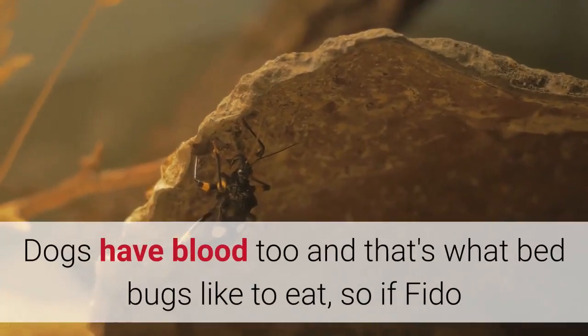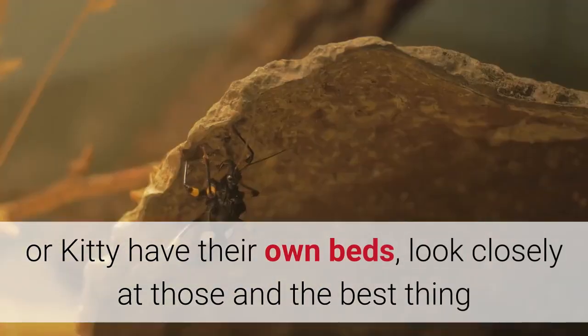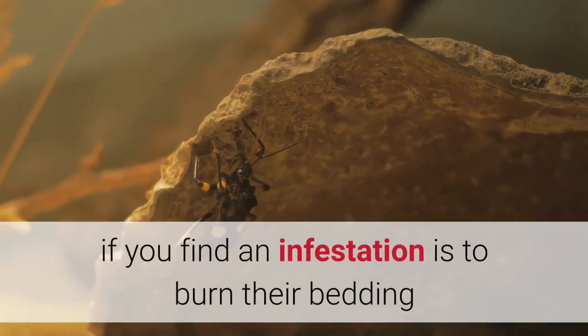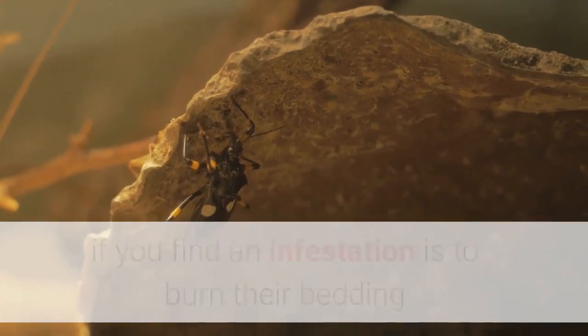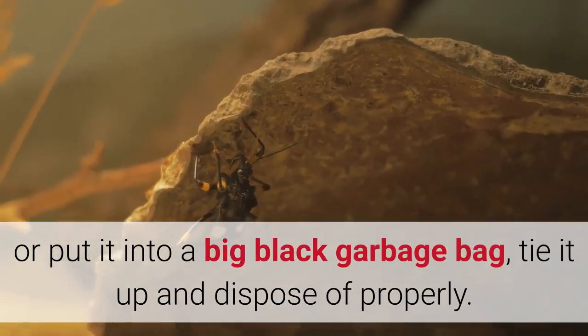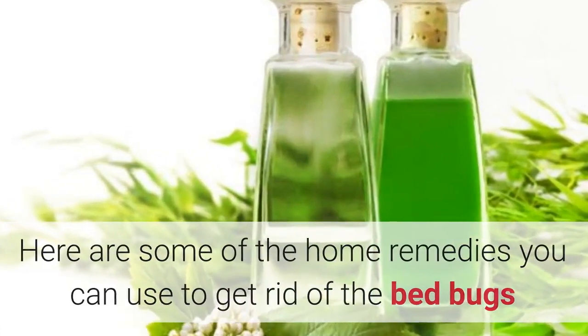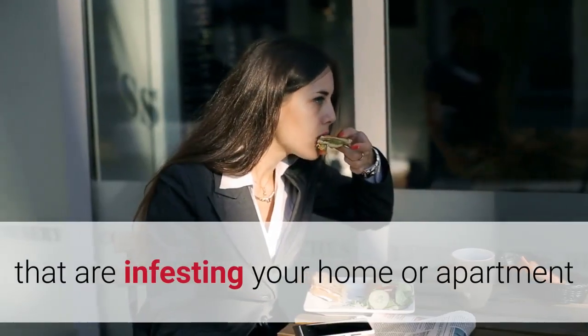Dogs have blood too, and that's what bed bugs like to eat. So if Fido or Kitty have their own beds, look closely at those. The best thing to do if you find an infestation is to burn their bedding, or put it into a big black garbage bag, tie it up, and dispose of it properly. Here are some of the home remedies you can use to get rid of the bed bugs infesting your home or apartment.